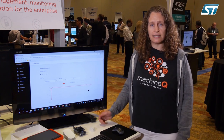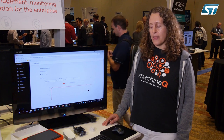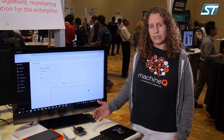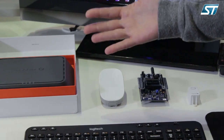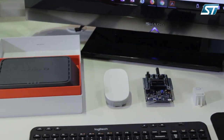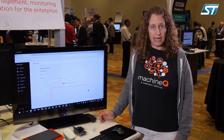We also have jointly developed the ST Discovery Board, a developer kit with ST, which you can see here. That can be used to develop new IoT applications. Those applications would pull sensor data to one of our gateways — this is the hub. We have MQ Connect, and those gateways then send data to the cloud where you can see it displayed in MQ Central.